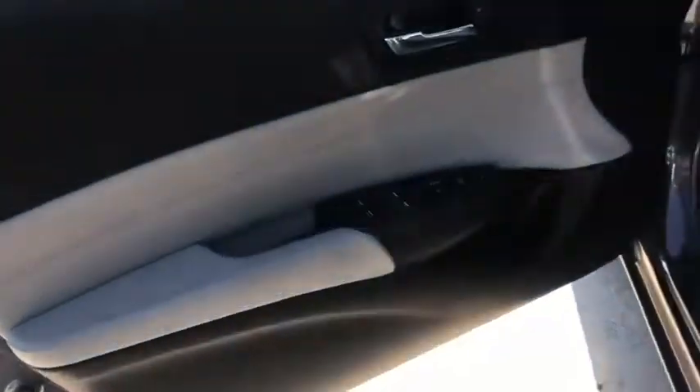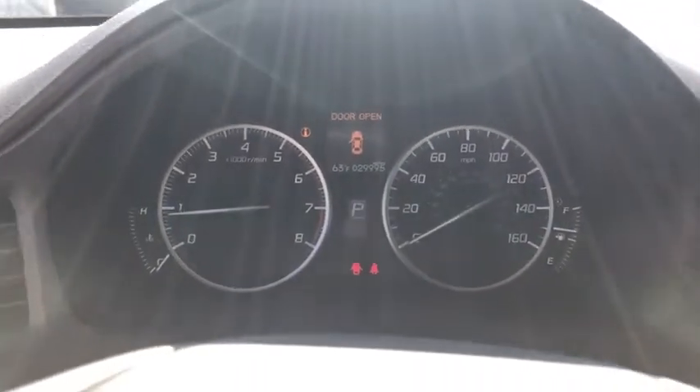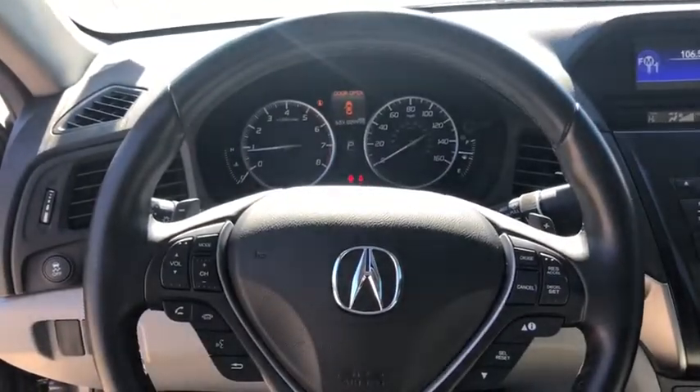This vehicle has less than 30,000 miles. Here are some of this vehicle's great options: traction control, dual airbags, leather-wrapped steering wheel, alloy wheels, power steering, four-wheel disc brakes, rear window defroster, power windows.